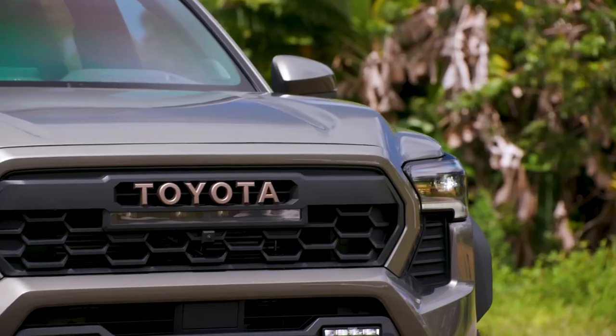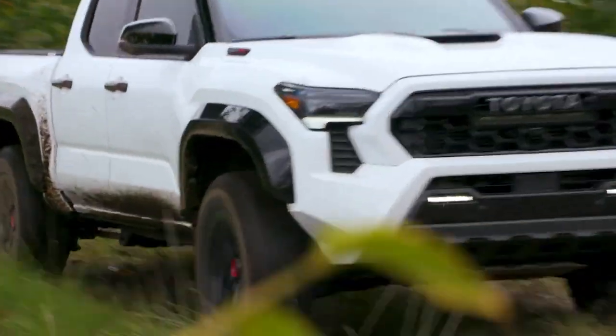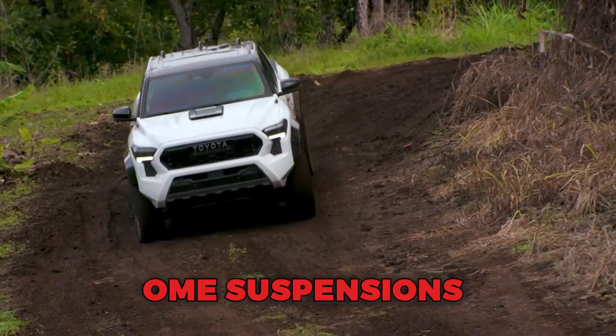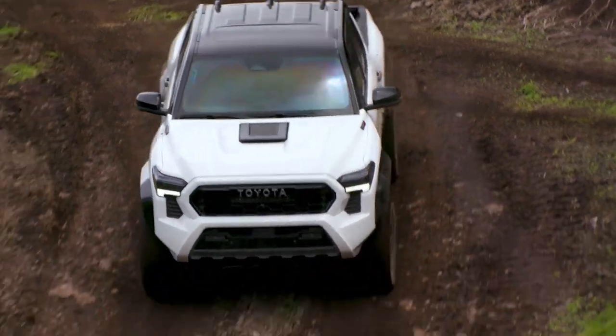The Trail Hunter is a collaboration between Toyota and Australia's ARB 4x4 Accessories, resulting in a truck that is ready to tackle the most challenging terrains. It features off-road enhancements such as OME suspensions, bronze wheels, LED lighting, and a host of accessories for customization.